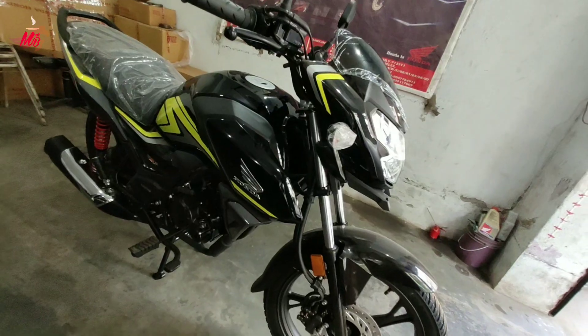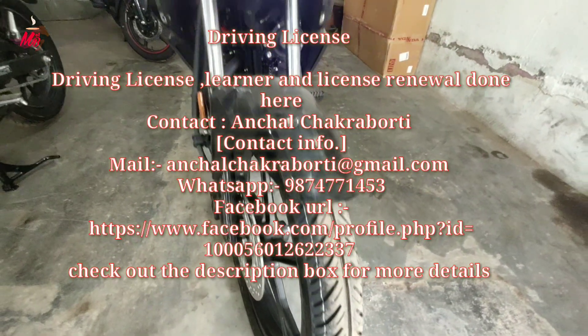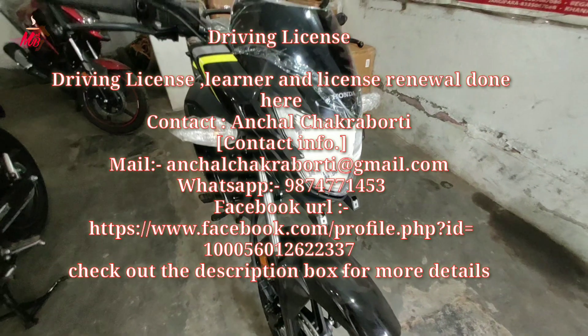Its on-road price is ₹95,728. If you want to get a driving license, learner's permit, or license renewal, contact us at the number shown on screen and check the description box for more information.